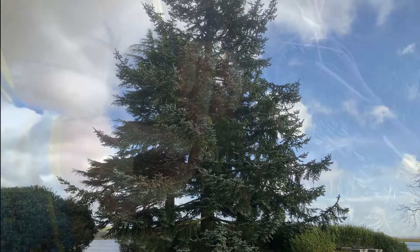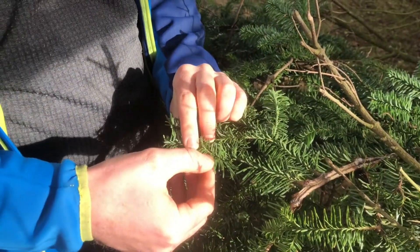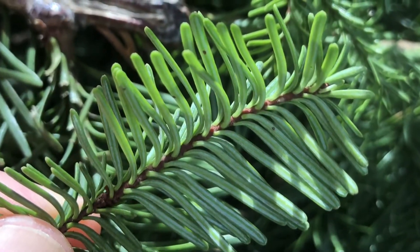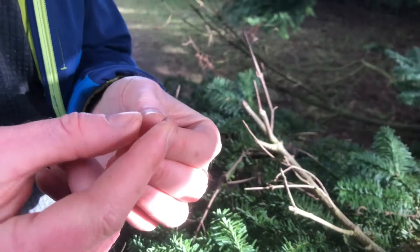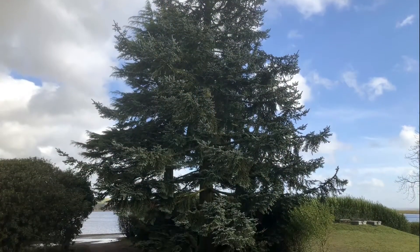This tree looks very similar to the first, however it is much softer to the touch — not spiny at all. Looking closer at the needles, they also grow individually but they have no brown peg. They don't really roll between my fingers but are much flatter and fatter. So fat and flat — these must be fir trees.